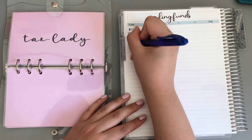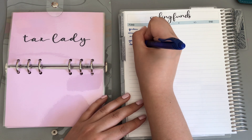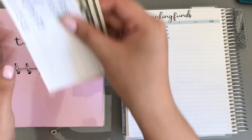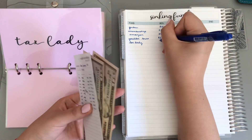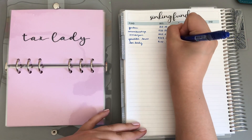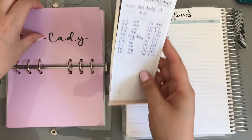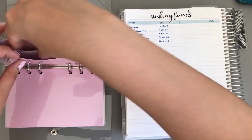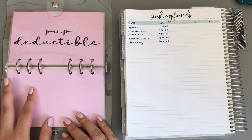Tax Lady — her money did not get touched either. We're almost to the point. It has $100, and she needs $50 more. She only gets $15 a month, so it's probably not going to get filled until a couple months.